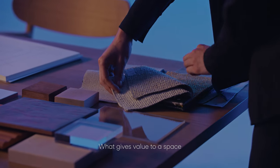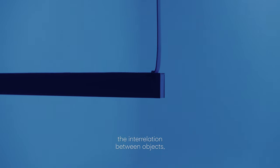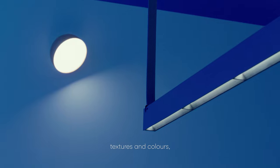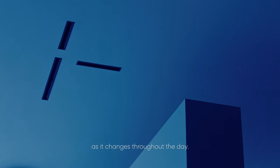What gives value to a space is the composition of material and spatial elements, the interrelation between objects, textures and colours, and the way they interact with the light as it changes throughout the day.